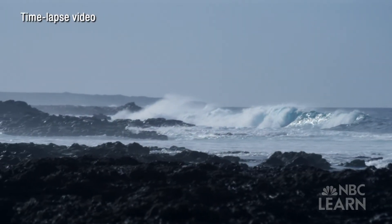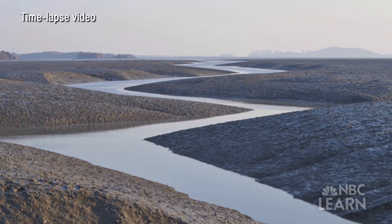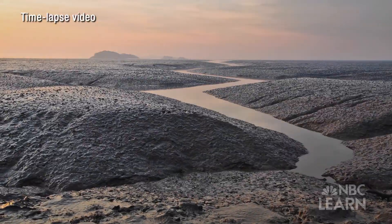Tides are the normal rise and fall of sea level. Twice a day, the sea level rises over several hours, reaching high tide, then begins to fall over several more hours, reaching low tide.